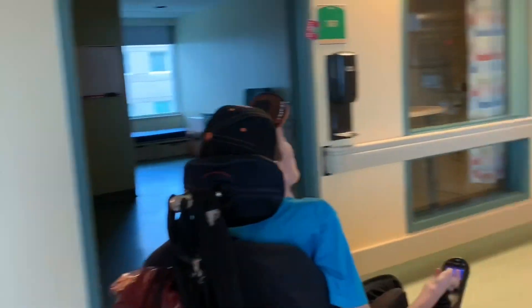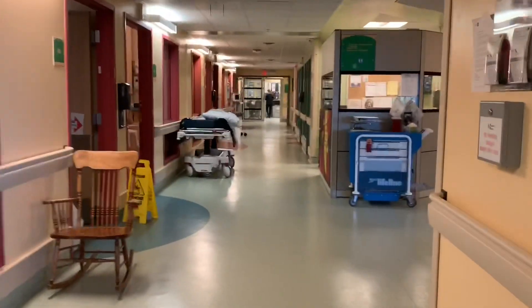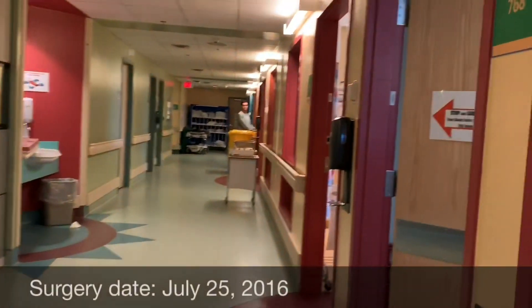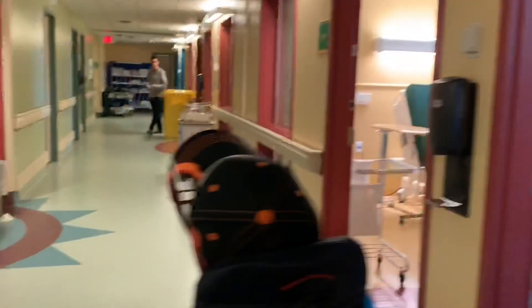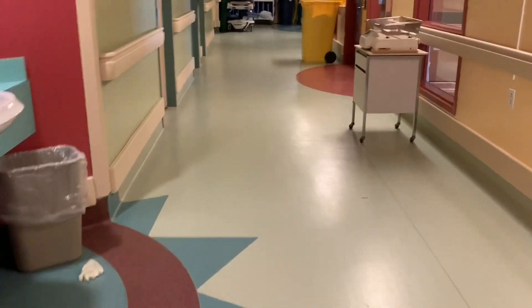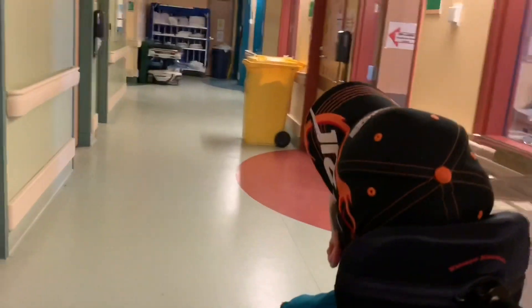We're going to take a slight detour because there was a room that I forgot. Room 768 is where I stayed for my left wrist surgery, which is technically the final surgery that I had on this floor.